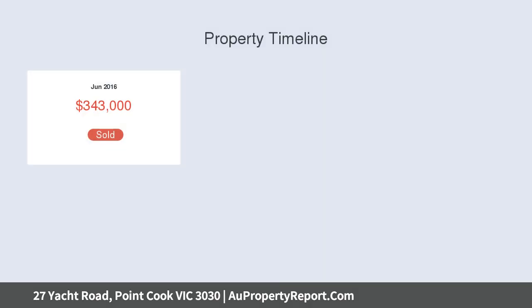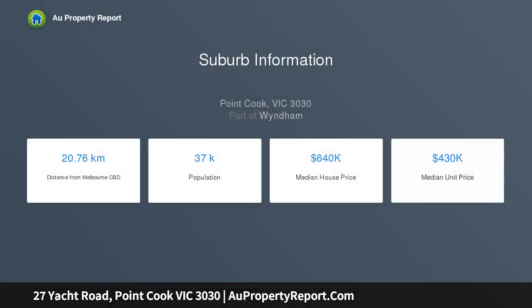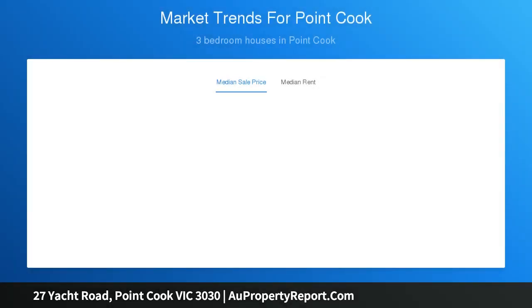This brand new Simmons-built home delivers an exceptional family lifestyle, offering a functional family-friendly two-level layout encompassing multiple living spaces and a generous five bedrooms. This home boasts elements of luxury in all the right places.